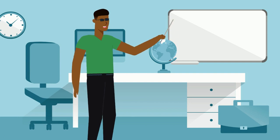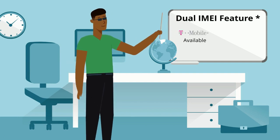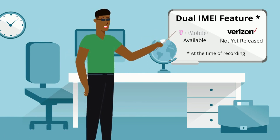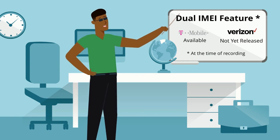Let me give you an example. There's a feature I want on my phone that's available for T-Mobile customers but it's currently not available for Verizon customers. Let's get that update so I can get that feature.